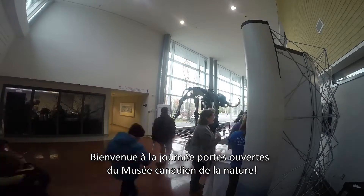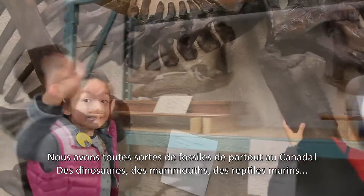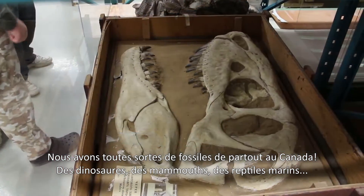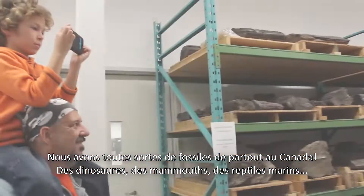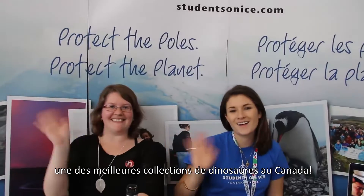Welcome to the open house at the Canadian Museum of Nature. I'm showing off today a variety of fossils here in the fossil collections. We've got all kinds of fossils from across Canada — dinosaurs, mammoths, and marine reptiles. Really one of Canada's best collections of dinosaurs.